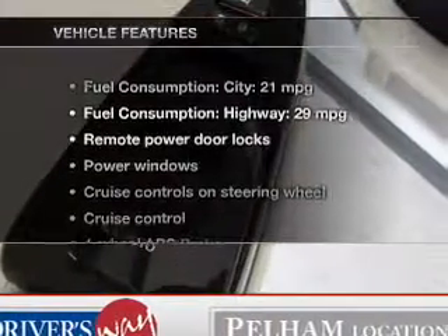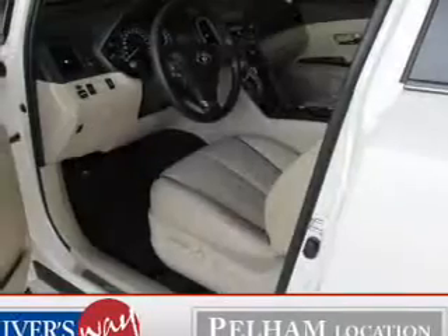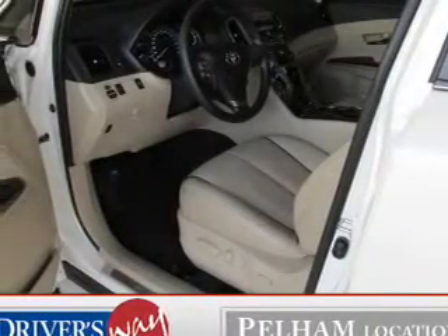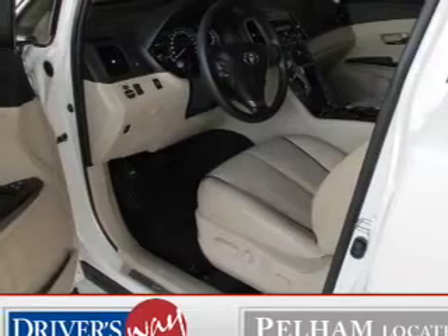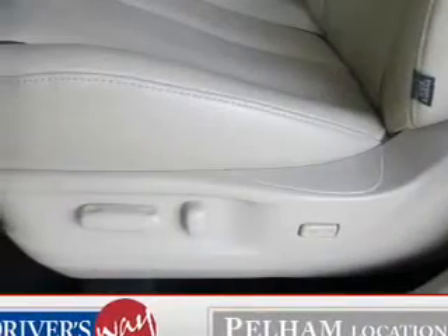And with these notable features, you won't want to miss out on the opportunity to own this amazing ride. Leather seats, power door locks, power windows, cruise control, an AM-FM stereo with multi-disc CD changer, satellite radio, and power mirrors.